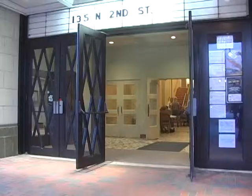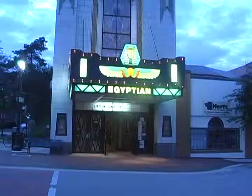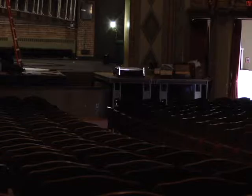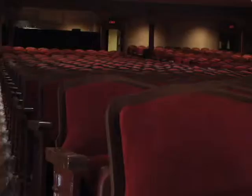What you might not have noticed are the changes taking place in one of DeKalb's oldest buildings. After almost 80 years, the Egyptian Theater is finally receiving some remodeling.